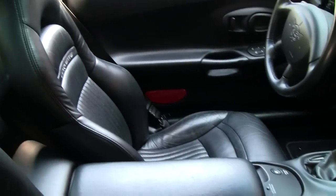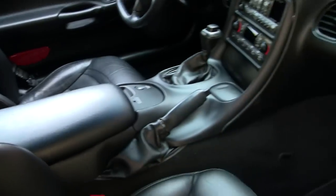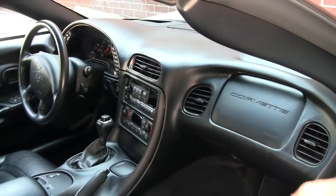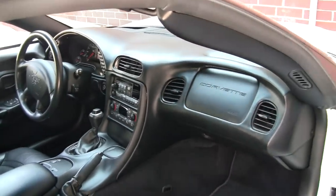We do have a CD changer, and it does have the heads up display and the dual zone climate control.